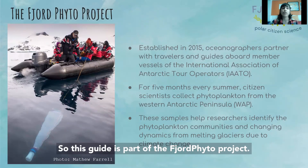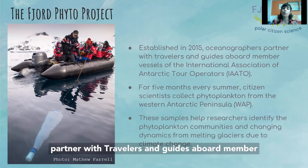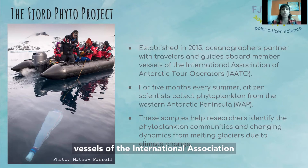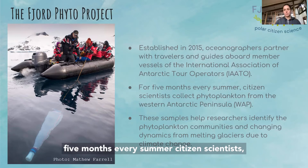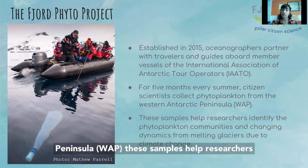This guide is part of the FUER Phytoproject. It was established in 2015 between oceanographers partnered with travelers and guides aboard member vessels of the International Association of Antarctic Tour Operators, IAATO. So for five months every summer, citizen scientists collect phytoplankton from the western Antarctic Peninsula.